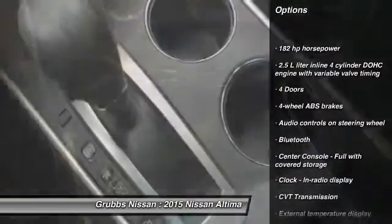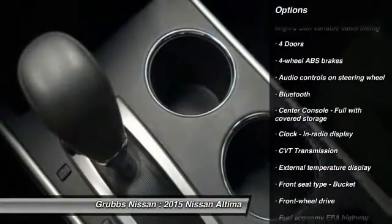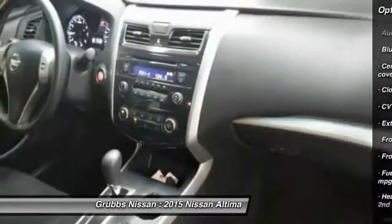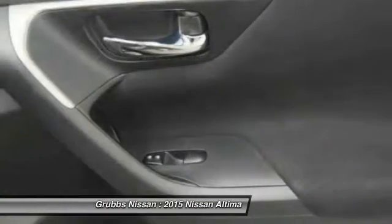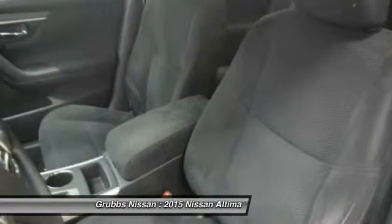Traction control, stability control, Bluetooth, passenger airbag, front-wheel drive, tilt and telescopic steering wheel, remote power door locks, trip computer, tachometer, and speed-proportional power steering. Drive away with a great deal on this vehicle — call or stop in today.